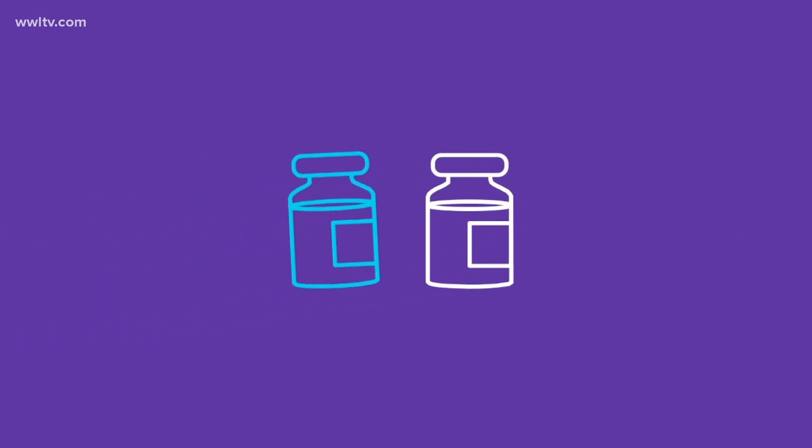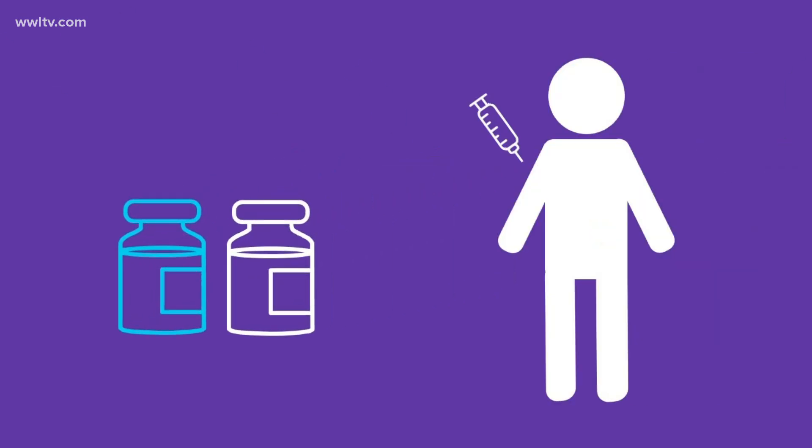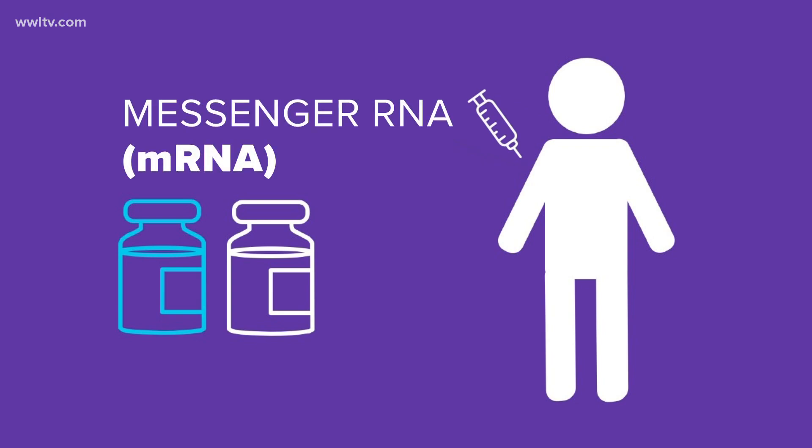The Pfizer vaccine and the Moderna vaccine, now both cleared by the FDA, use similar ingredients and work the same once in your body. They use messenger RNA, or mRNA, basically to carry special instructions into your cells.